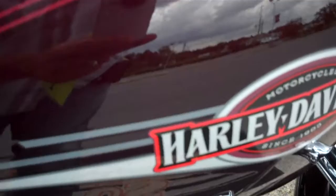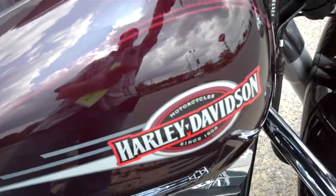This is Greg Kipke, internet motorcycle sales at Bumpus in Murfreesboro. Give me a call.